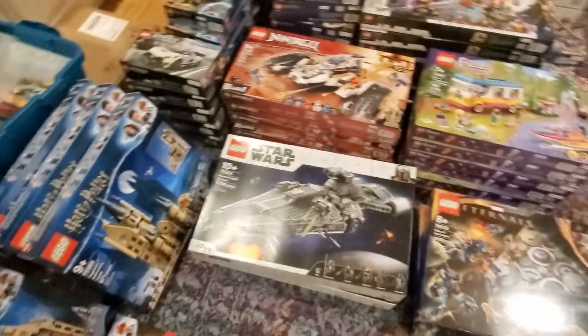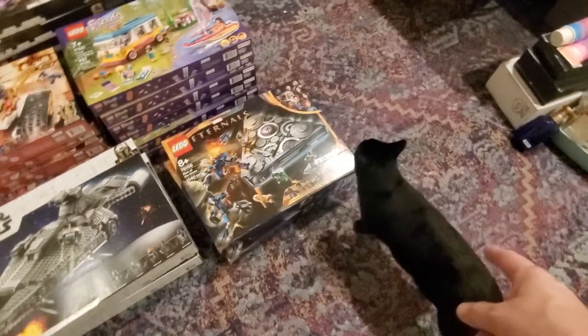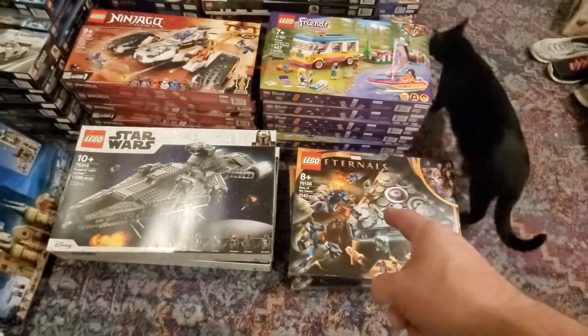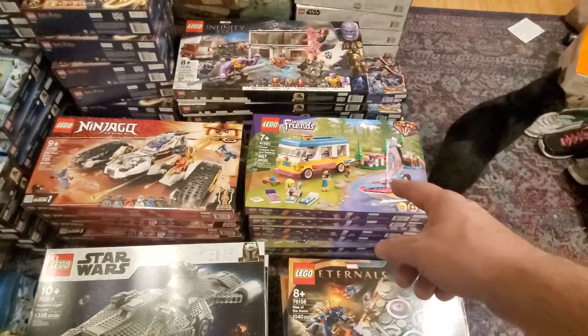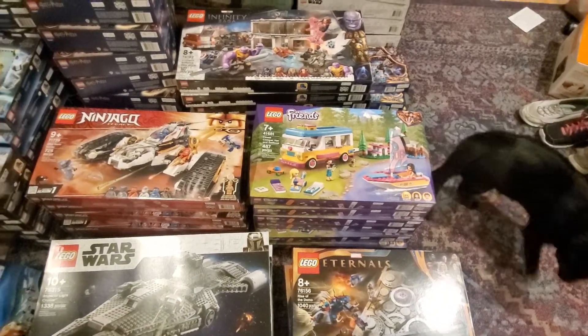And then we move to Star Wars — the Imperial Light Cruiser, 75315. Pango, no inventory number, only one. Rise of the Domo, 76156 — there's two of that. Back here, the Forest Campervan and Sailboat, 41681 — there are six of that.